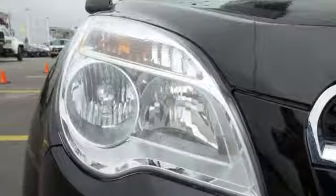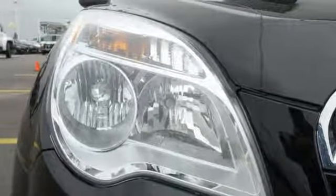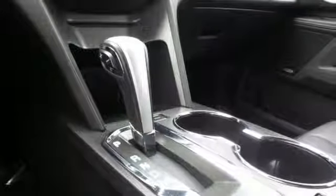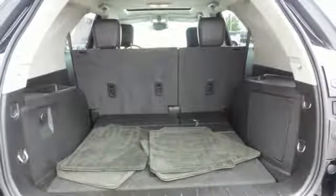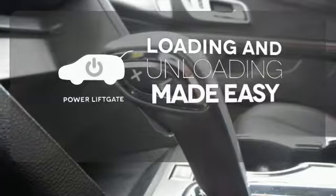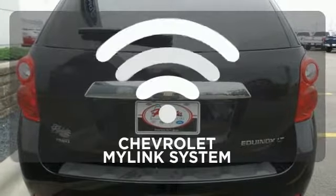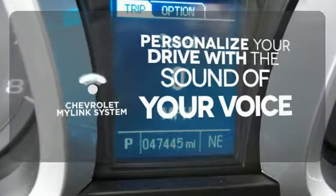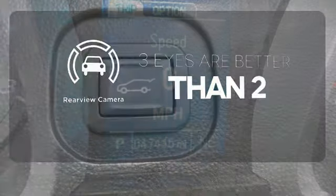The steering wheel mounted audio controls, remote keyless entry, and speed control are handy. The emergency communication system, fully automatic headlights, and multiple airbags offer protection against the unexpected. Loading and unloading your vehicle just got easier with the power liftgate. Personalize your drive with voice-activated Chevrolet's MyLink system. The backup camera gives you a clear picture of what's behind you.